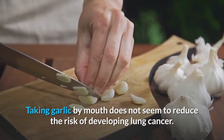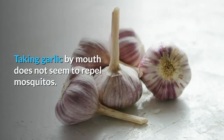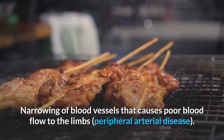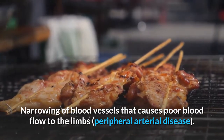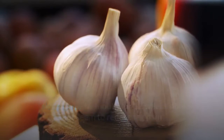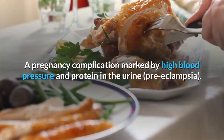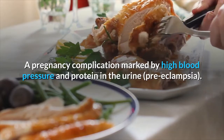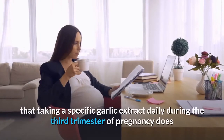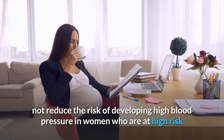Lung cancer: Taking garlic by mouth does not seem to reduce the risk of developing lung cancer. Mosquito repellent: Taking garlic by mouth does not seem to repel mosquitoes. Peripheral arterial disease: Taking garlic by mouth for 12 weeks does not seem to reduce leg pain when walking due to poor blood flow in the legs. Preeclampsia: Early evidence suggests taking a specific garlic extract daily during the third trimester does not reduce the risk of high blood pressure in high-risk or first-time pregnant women.